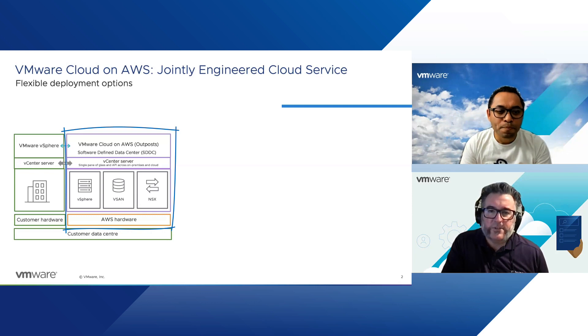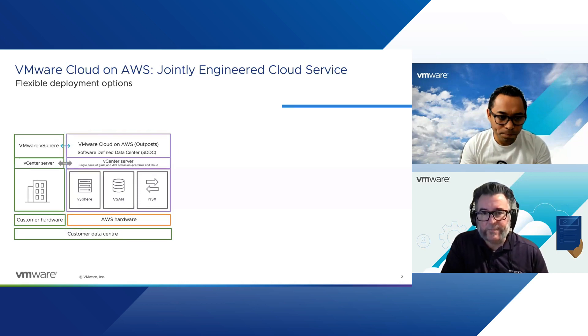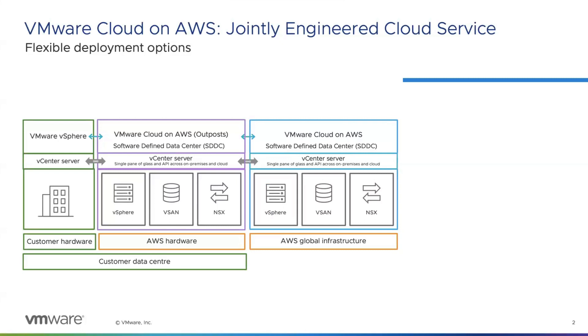Nowadays we have the option to run VMware Cloud on AWS hardware, still in your own data center, on what we call an Outpost. So you get access to vSphere, vSAN for storage, and NSX for software-defined networking capability. This all sits on AWS hardware and can reside in the customer's data center.